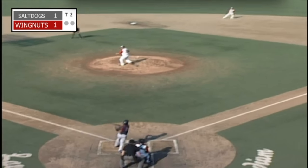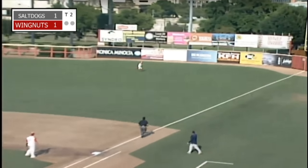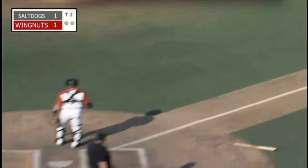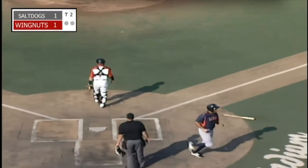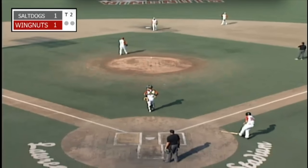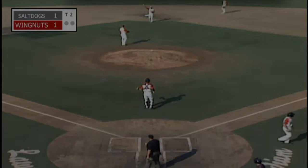First pitch to Valera — that's driven deep into right field. Going back into the corner is Rotola. He is going to reach out and make an incredible catch, firing back towards second base. Scoring on the play is Randolph-Odeber, but a great catch by Nick Rotola to take away extra bases from Valera.